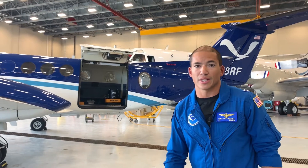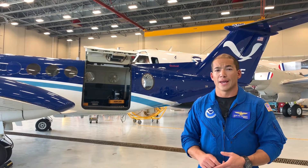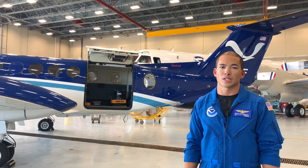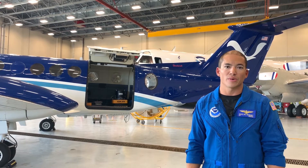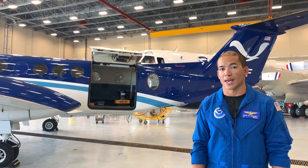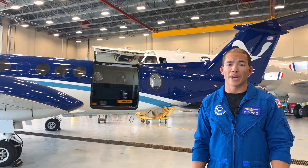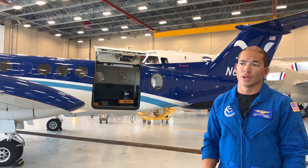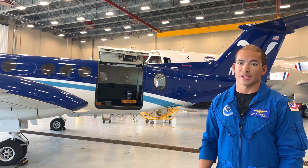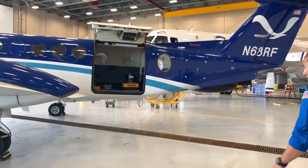Typical crew for us is two pilots up front — an aircraft commander and co-pilot or pilot monitor. In the back we run either one or two survey operators. They're primarily responsible for starting the mission equipment, starting the cameras, and monitoring photo quality as well as the tasking for the day, so they are instrumental. Depending on the mission we'll also have another survey operator on the ground to help speed up data processing. Typical complement is three to four people.